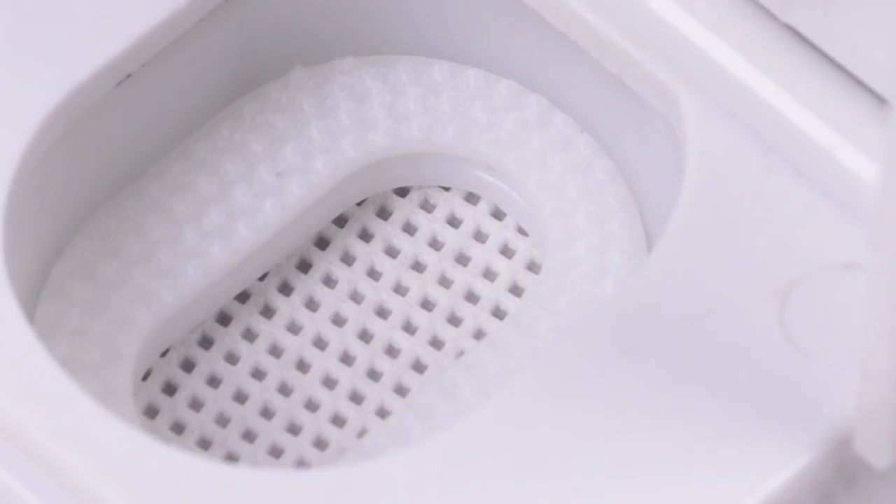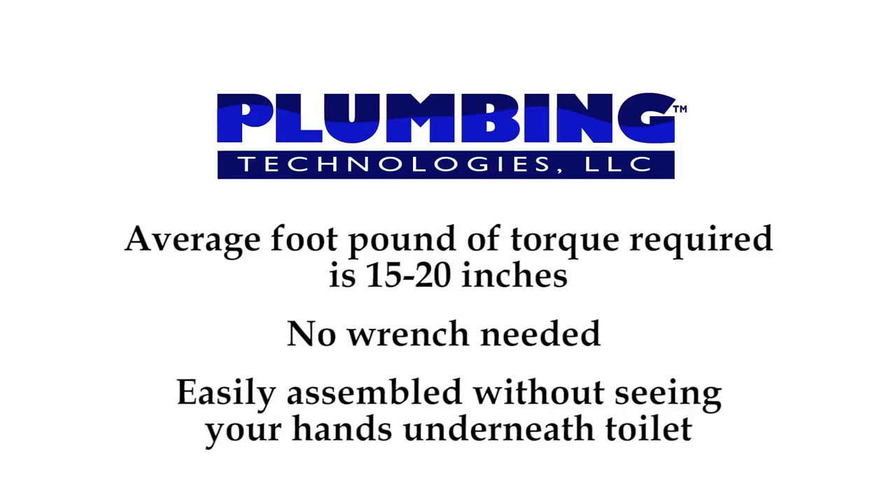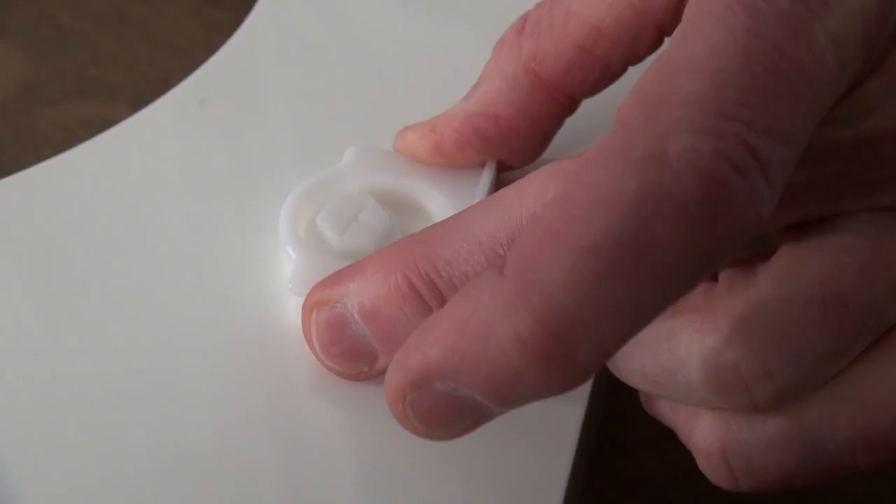The average foot-pounds of torque required is 15 to 20 inches, which is what a normal adult has in their arm. There is no need to use a wrench to achieve 30 inches of foot-pound torque, which is required by most seat manufacturers. There is no need to reach underneath the toilet bowl with a wrench and try to work where you cannot easily see your hands. The non-skid rubberized pads mount under the hinge to minimize skidding or movement of the seat during normal use to prevent the bolt and the nut from moving.